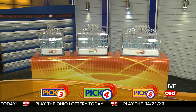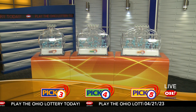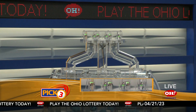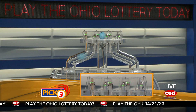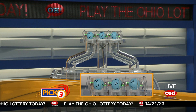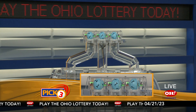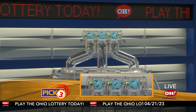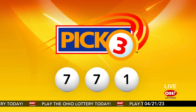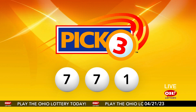We're here to pick the midday winning numbers for Friday, April 21st. Here are today's winning Pick 3 numbers: first up is a seven, another seven, and finally a one. So today's midday Pick 3 numbers are seven, seven, one.